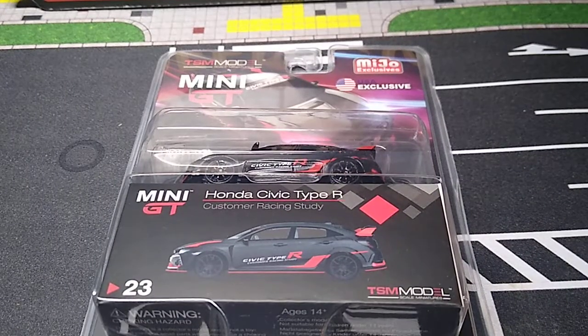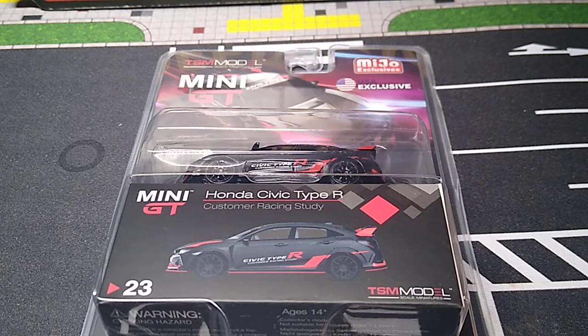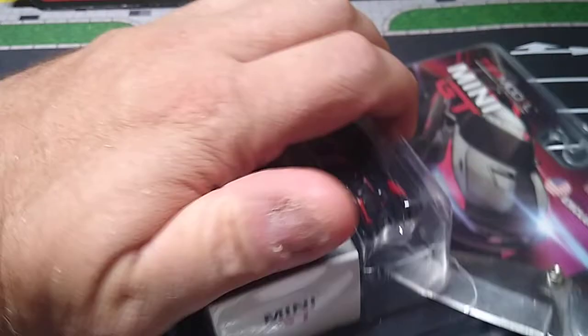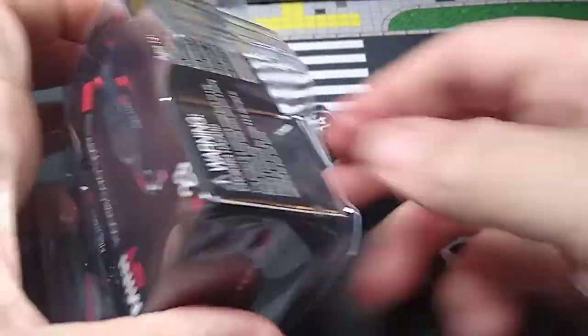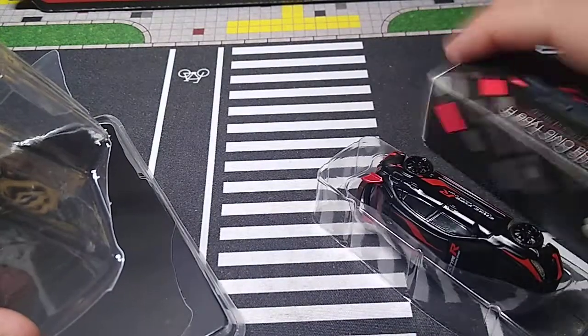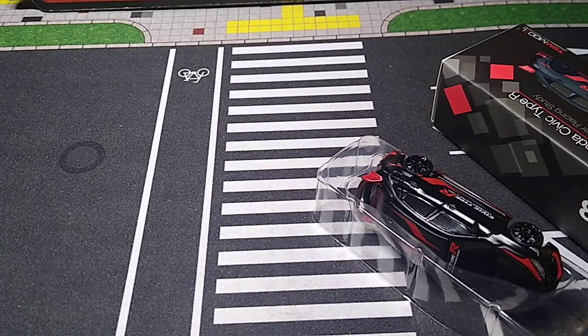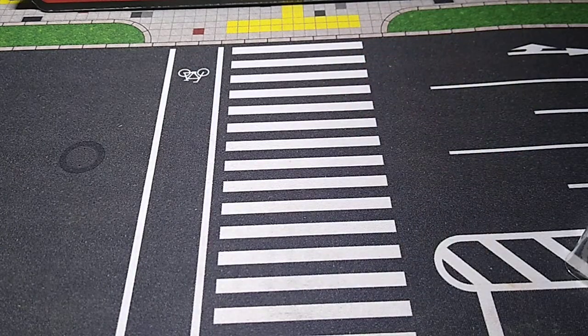I wanted to show you guys how I open a package with these Mini GTs. I know a lot of people use scissors, but I found this to be the easiest. I take my knife, put it in right underneath the packaging and just turn it right underneath — just like that. Come around and there she is, open right up. You don't hit the car because this is another piece of plastic. I go right underneath the box. Simple. So I have a sharp knife, pop it right around and she comes right out. That's how I open all of them.